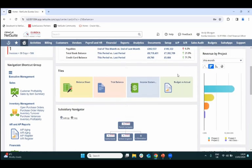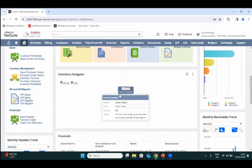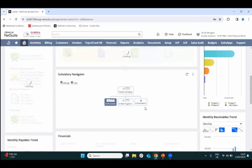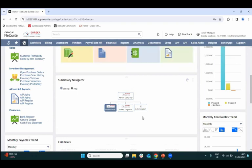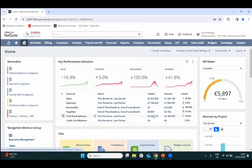Navigation tiles provide quick links to key reports: balance sheet, trial balance, P&L, and budget versus actual. Below that, the subsidiary navigator lets you view data at a consolidated parent company level, or drill into individual subsidiaries such as the Netherlands entity. Clicking a subsidiary changes all information to show only that subsidiary's performance, and financials automatically convert to the correct currency based on a daily exchange rate update from XIgnite or HSBC, with historical rates retained for reporting.